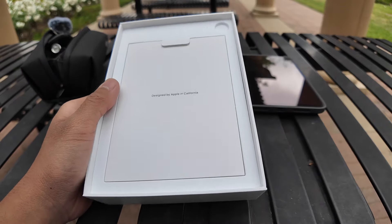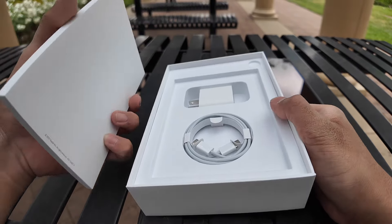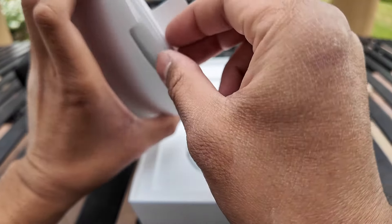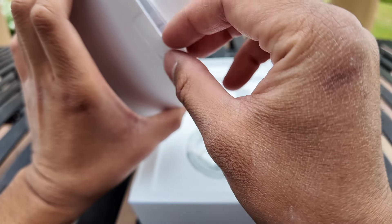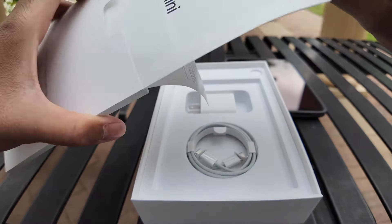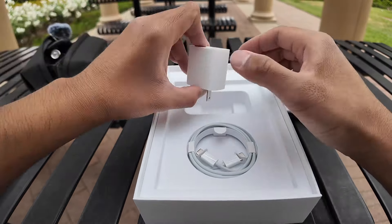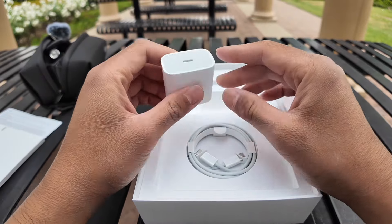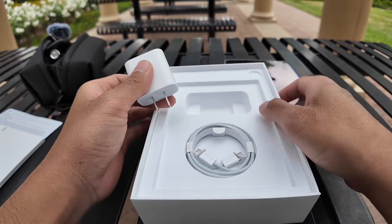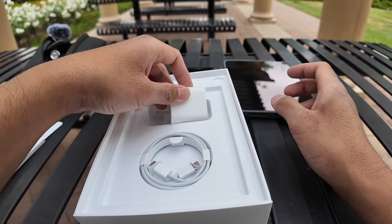While my iPad is setting up, let's see what's in the box. You got your typical manual. Are there any stickers? Just like 'I have an iPad mini' documentation. I got excited because this came with a charger — usually they don't come with a charger nowadays.